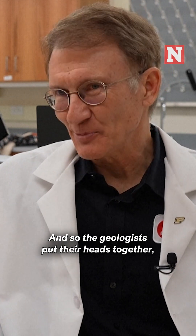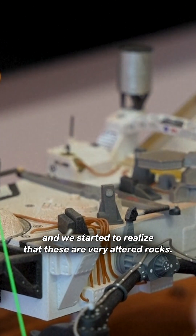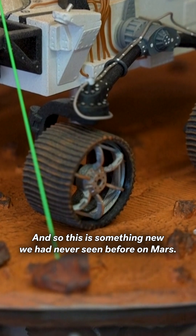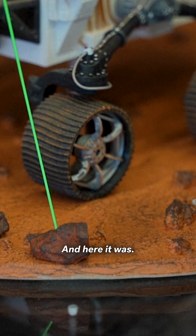And so the geologists put their heads together, and we started to realize that these are very altered rocks. They have been through a lot of water on the surface of Mars. And so this is something new we had never seen before on Mars — thought we might see it someday, and here it was.